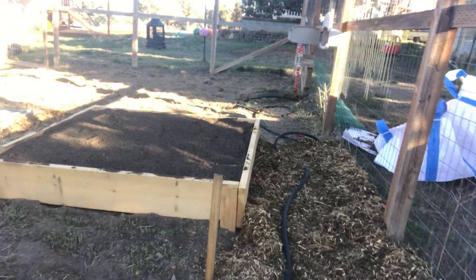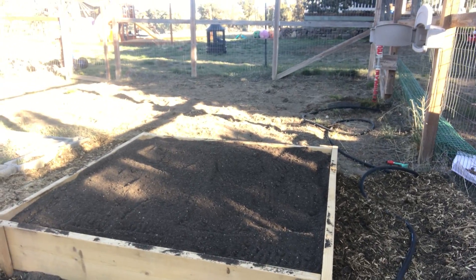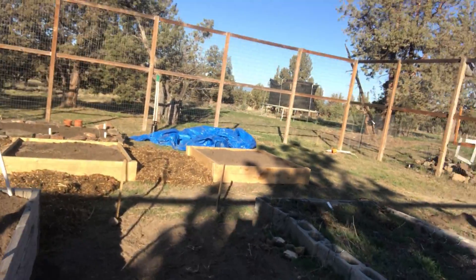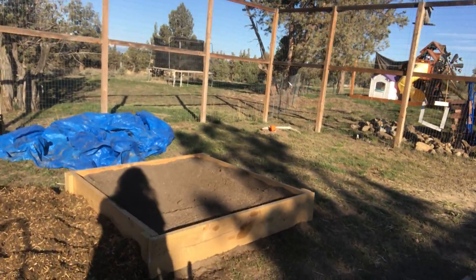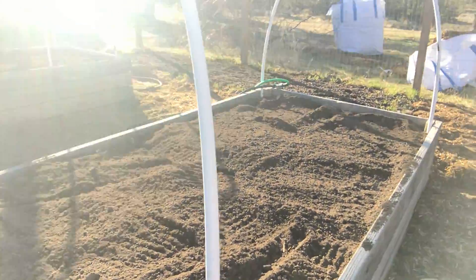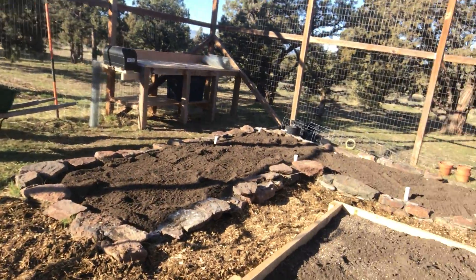He also put hardware cloth in this bed and filled it up with dirt. And earlier in the week I did this bed as well. All of the beds — all the main beds — have now been topped off with dirt.